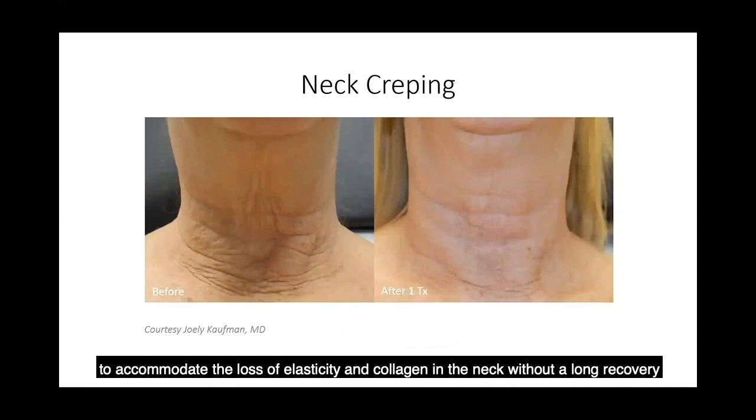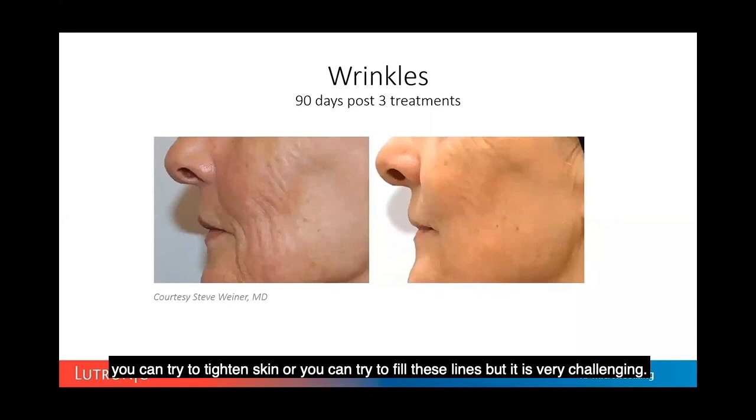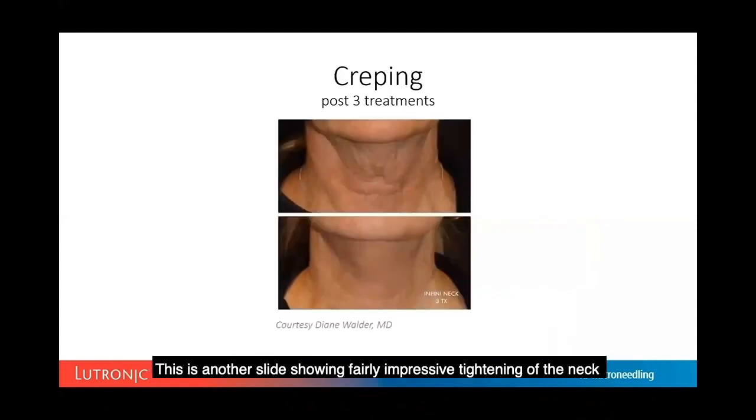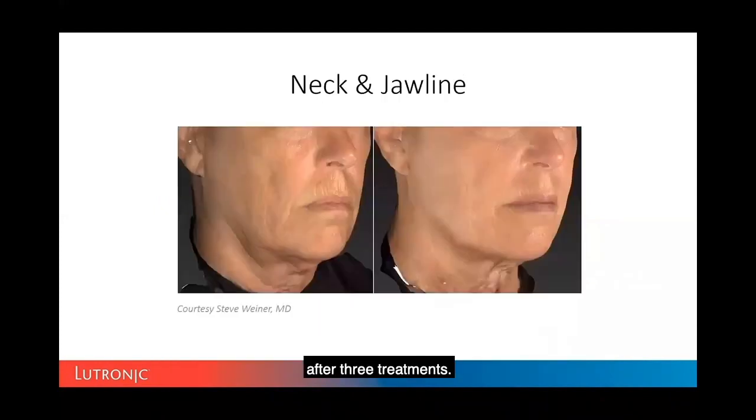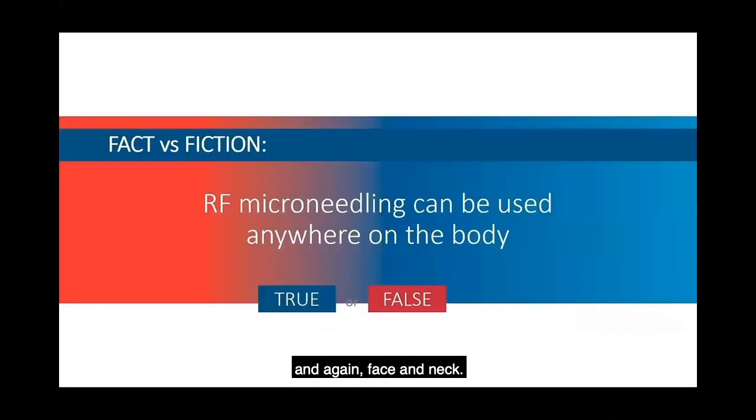Venetian blind lines on the cheeks are a big problem when trying to tighten skin — filling these lines is very challenging. Another slide shows fairly impressive tightening of the neck after three treatments, covering the neck and jawline, as well as the full face and neck.